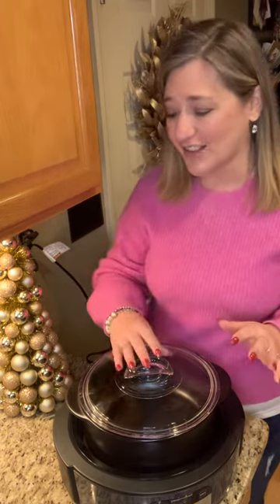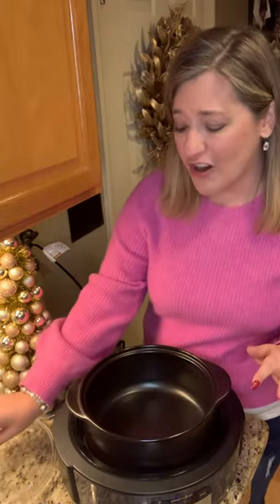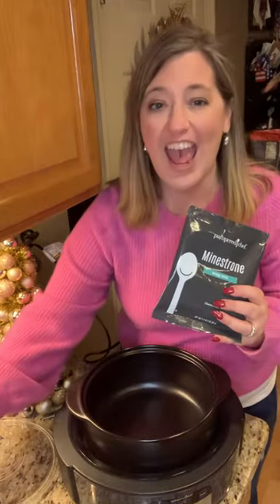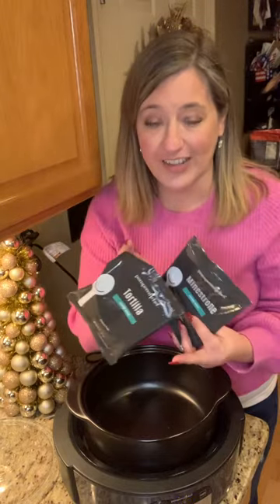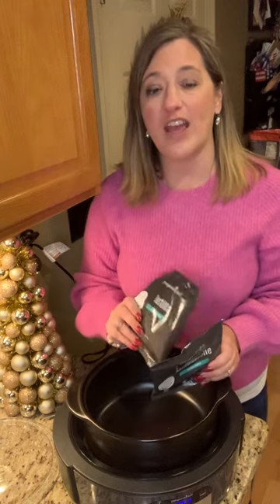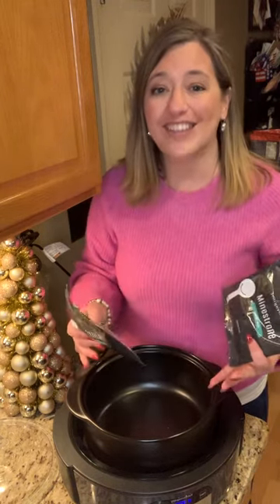Who doesn't love coming home to dinner already ready, especially now that we're back to school, back to work, and back to the everyday chaos? Two of our other new items are a minestrone soup mix and a tortilla soup mix. You just throw them in here with the liquid and all the other ingredients, set it and forget it, and you have delicious soup when you come home — nice and cozy.